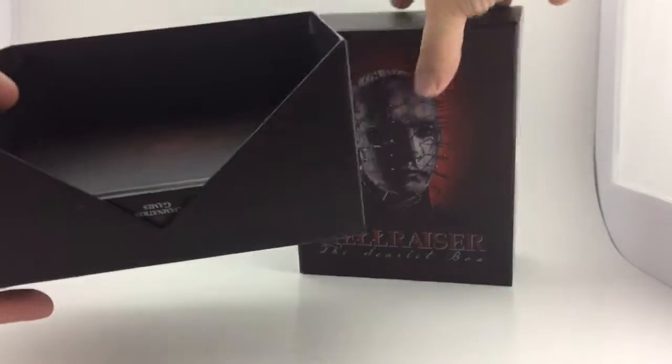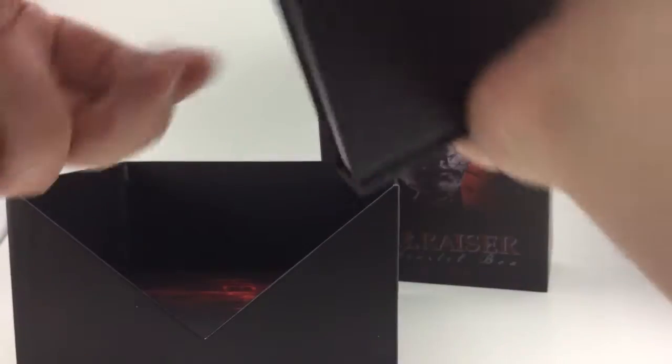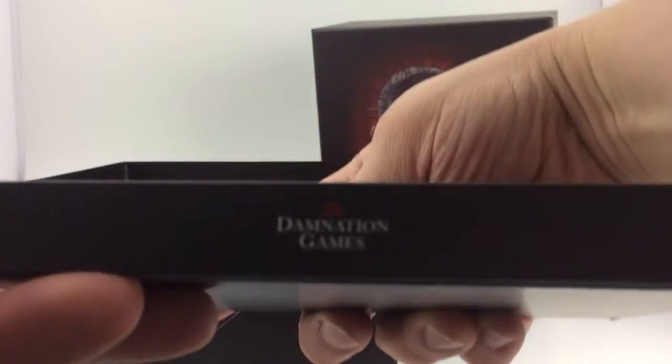Oh wow, the book is — wow, it's an actual book! This is really cool. Damnation Games — look how much content. I'm going to go to the last page and see how many pages — 196 pages.